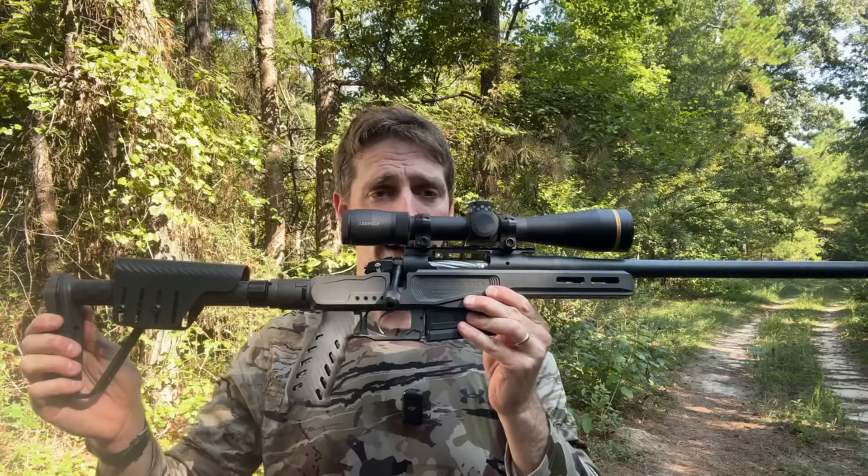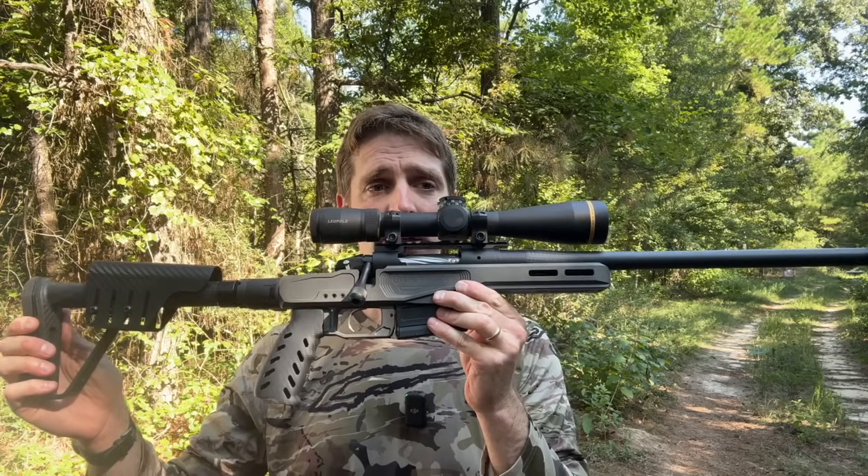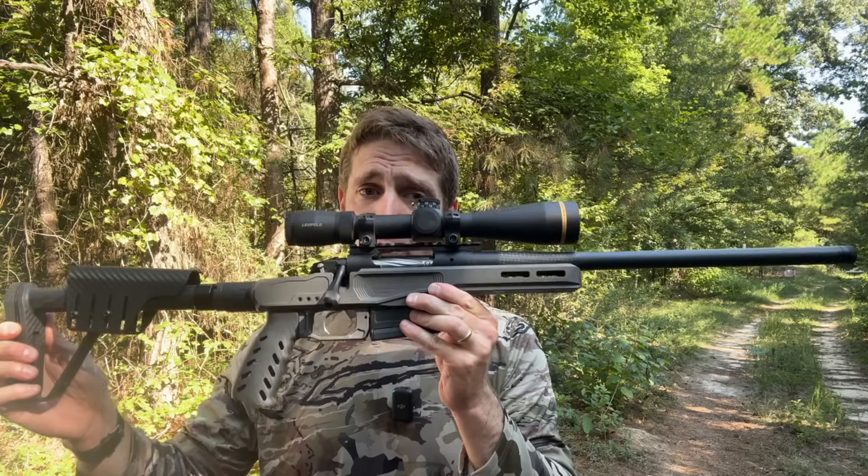Now there's a lot to like about a short barreled rifle. They are lightweight, they're compact, they're easy to maneuver, especially in tight conditions. But the downside of a shorter barreled rifle like this is you do take a hit to your muzzle velocity. The question is, how big of a hit are you taking to your muzzle velocity by going to a short barrel like this? And how much of a difference does that make downrange? That's what we're going to test out in this video.